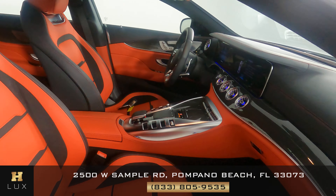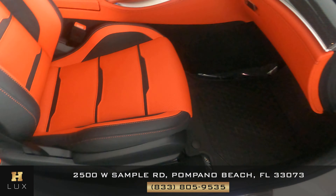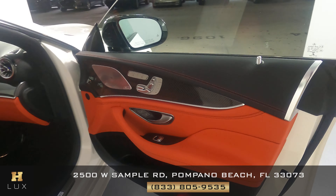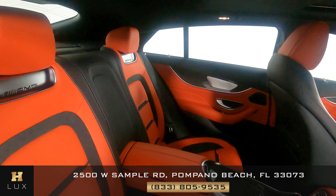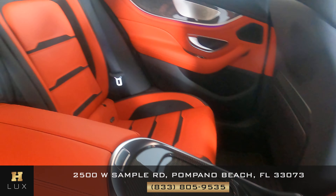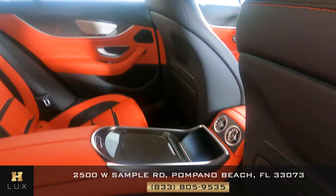Now we're going to have a look at the passenger side. Perfect. Let's have a look at the door panel. Excellent. I'm not seeing anything on here at all. Let's have a look at the back seat. Behind the passenger looks good. The middle console looks good there. And behind the driver is good as well. So all passenger seats are in good condition.